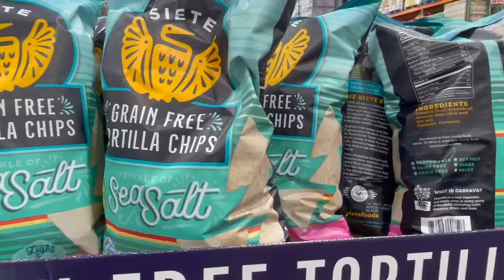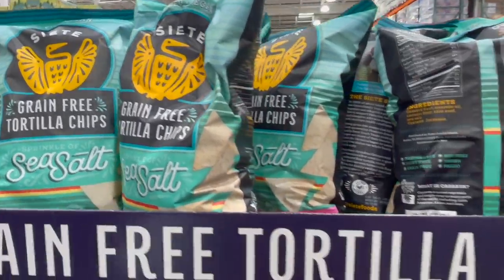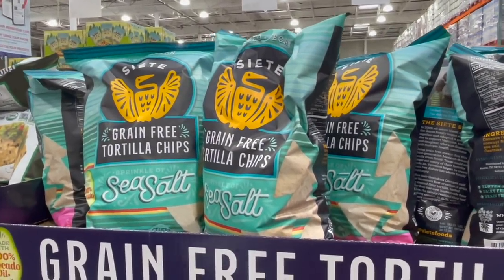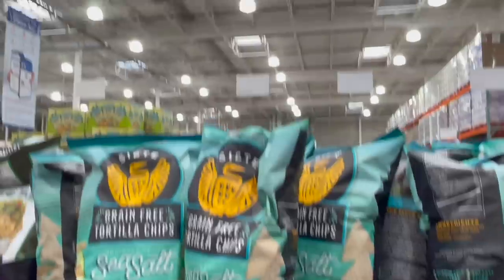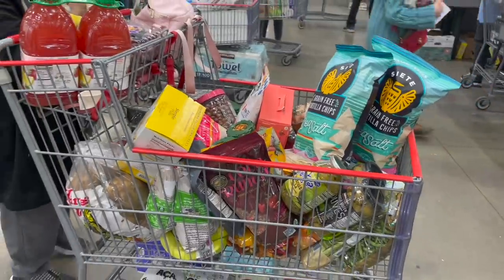Of course we're grabbing some Siete tortilla chips — probably two bags. We're doing nachos one night this week, and Derek loves these for lunch. He'll throw leftovers from taco night right on top of cheese and chips in the microwave — a very quick lunch for him. $5.99 for that big bag, great price.